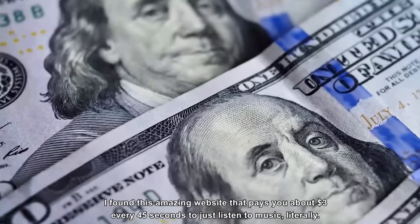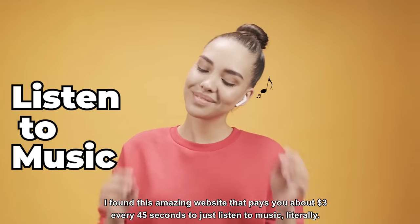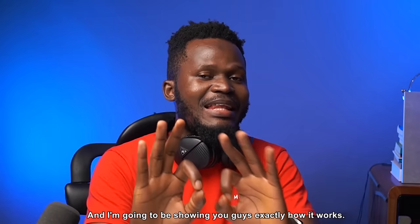I found this amazing website that pays you about $30 every 45 seconds to just listen to music, literally. And I'm going to be showing you guys exactly how it works.